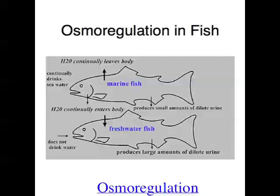Having talked about thermoregulation, I now want to move on to osmoregulation. Osmoregulation is basically the way that water and salt concentrations are maintained at homeostatic levels. Both of those things need to be maintained at pretty precise levels for an organism to function properly.